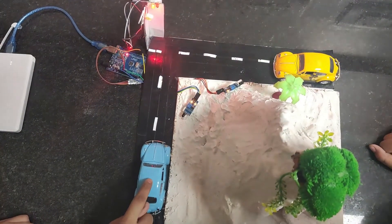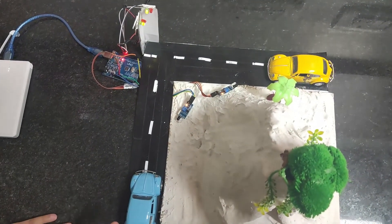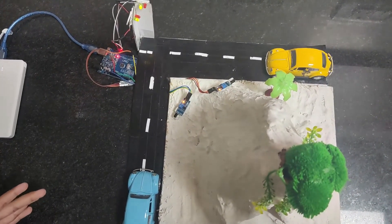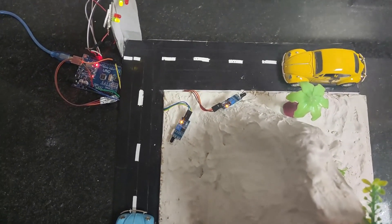When the car comes in contact with the IR sensor, the red light of the opposite road turns on. This indicates that a car is coming from the opposite side and gives a signal of danger. Then the driver will slow down their speed, and in this way we can prevent such accidents happening on curved roads.